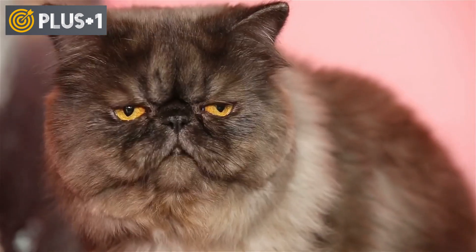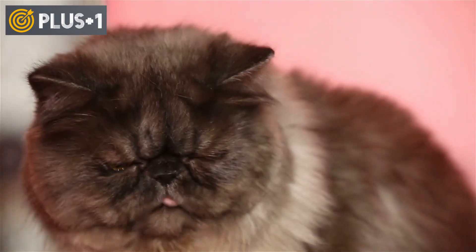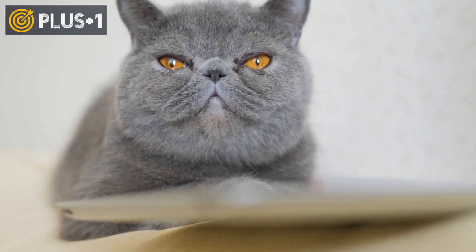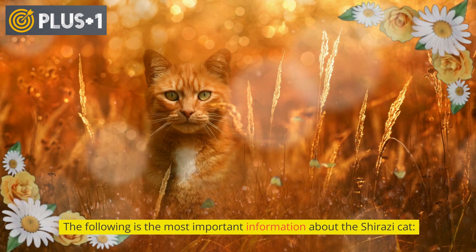The Shirazi cat, known as the Persian cat, is distinguished by its long hair and is considered one of the most famous and oldest types of cats. What most distinguishes this type is its small body compared to its huge head. The following is the most important information about the Shirazi cat.